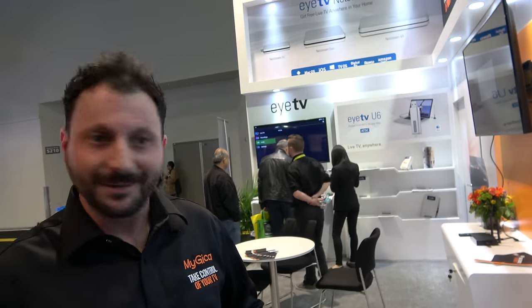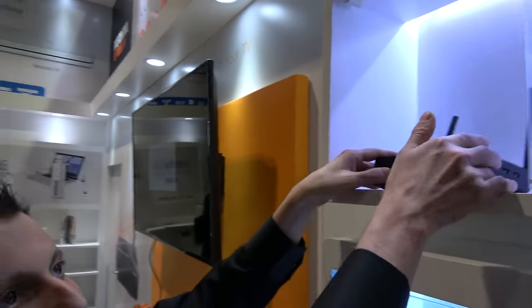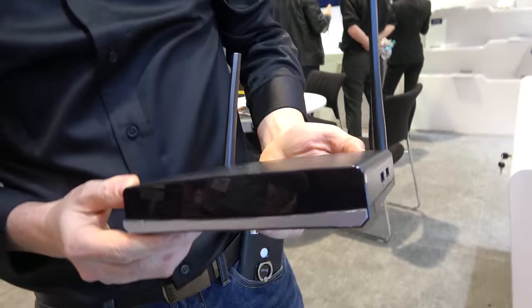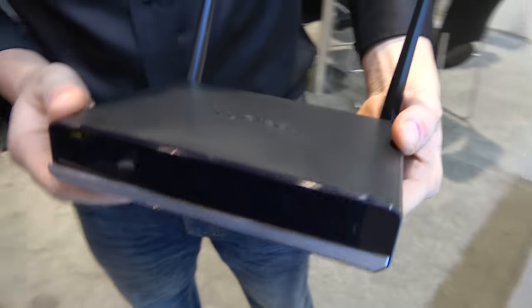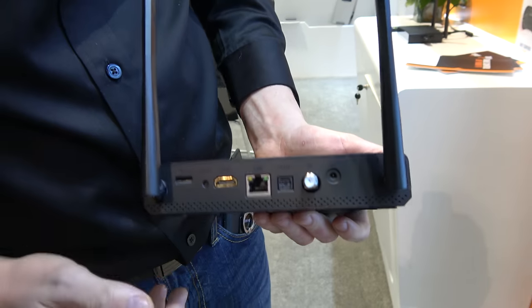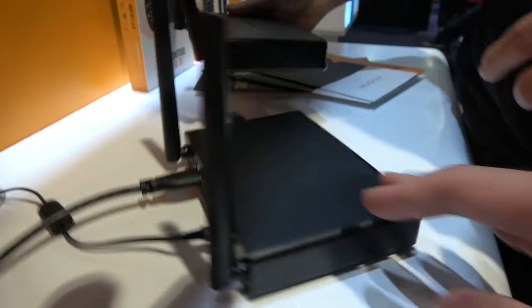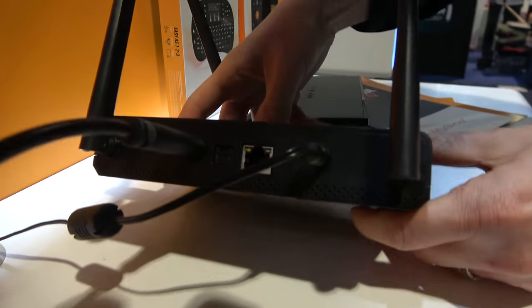Lots going on this year at our booth. We're excited to introduce a few new boxes. We've got the latest ATV 1960 model. The greatest advantage of this Android box is that you can put an over-the-air antenna on it and it supports a dual tuner. There are two versions — one with the antenna and one without. We have the one without here, so we can't get reception in this building.